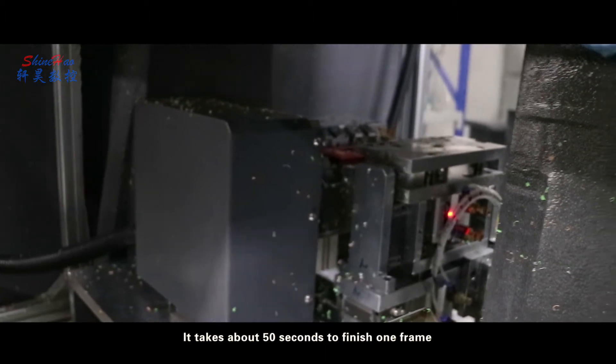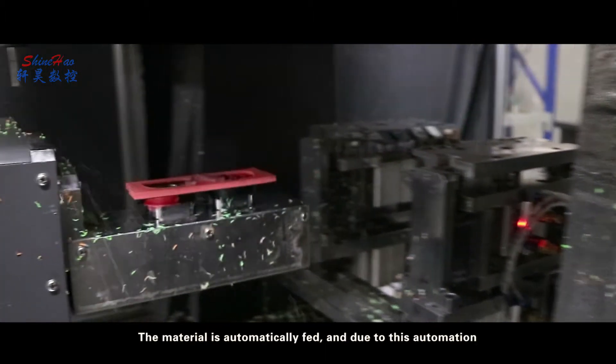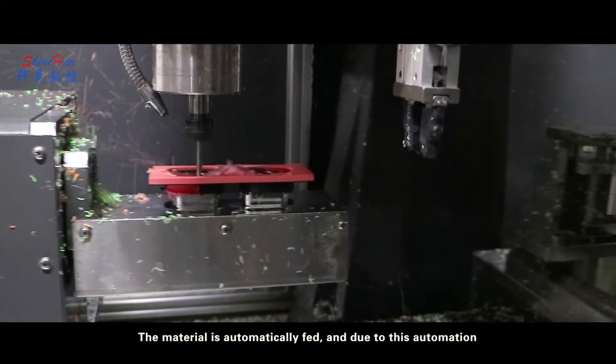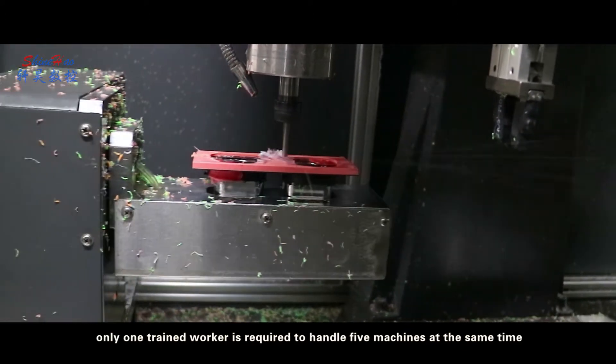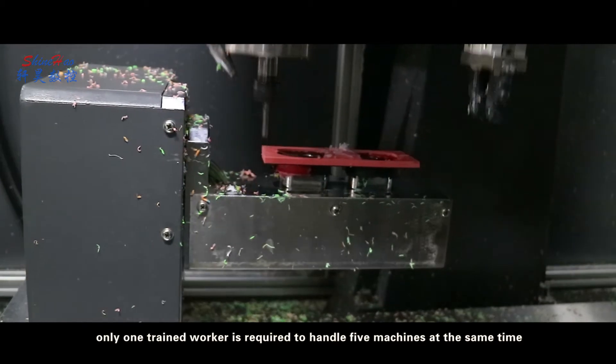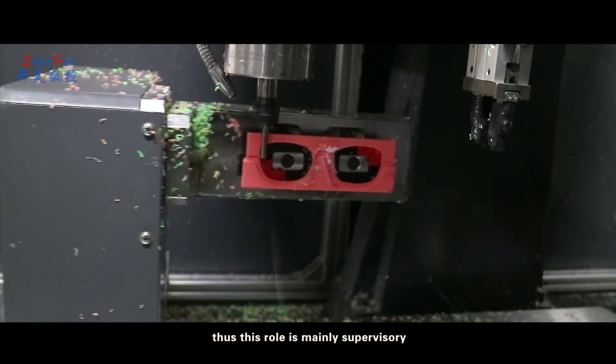It takes about 50 seconds to finish one frame. The material is automatically fed, and due to this automation, only one trained worker is required to handle five machines at the same time. Thus, this role is mainly supervisory.